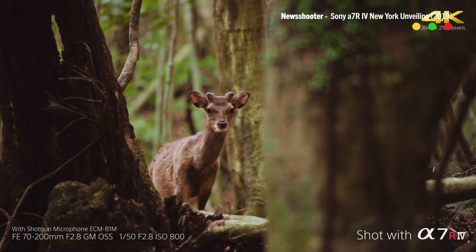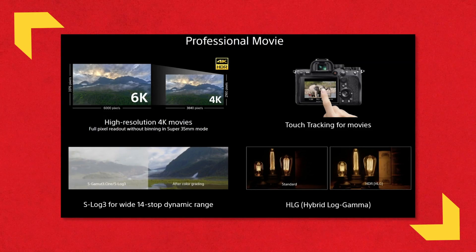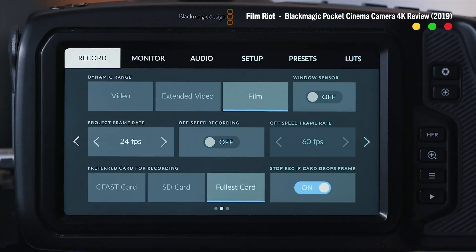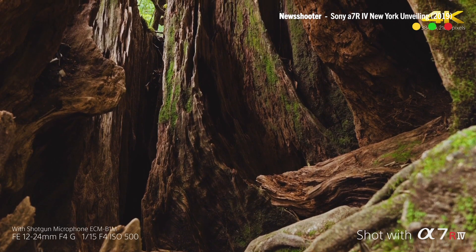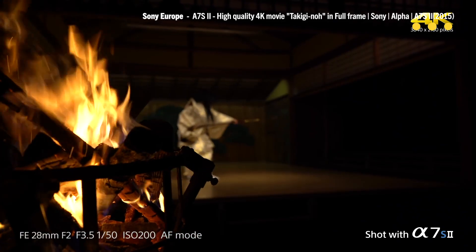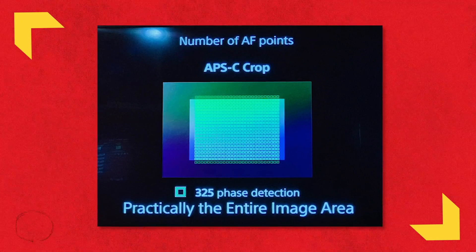On the video side, no groundbreaking updates. It's got touchscreen autofocus, 4K in S-Log2 and S-Log3, and HDR recording — but that's nothing we haven't already seen in cameras currently on the market. It shoots 8-bit 4:2:0 internally and 8-bit 4:2:2 over HDMI, which is something the Sony A7S II is already capable of.